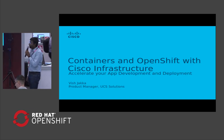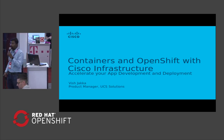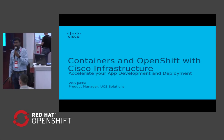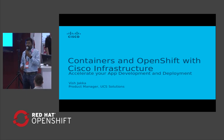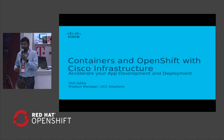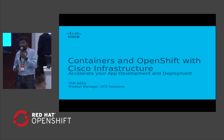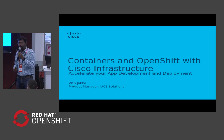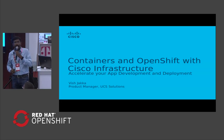Thanks, guys. Thanks for joining today. I'm Smith Jekka, part of the Cisco UCS Solutions team. Today I'll be talking about the joint effort we put together working between Cisco and Intel to offer a set of solutions for our customers to use for deployment of containers using OpenShift — how we can help our customers deploy and develop applications in an accelerated manner.